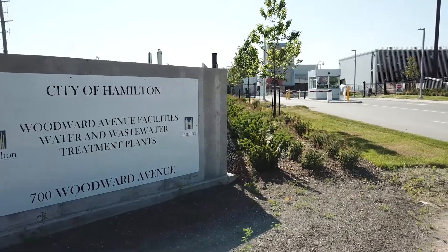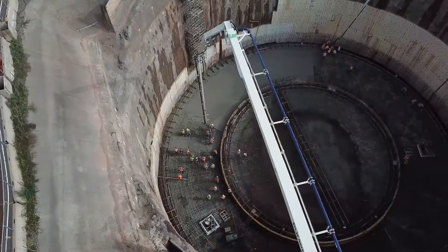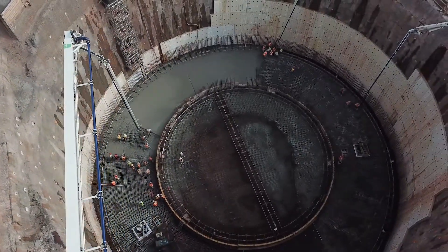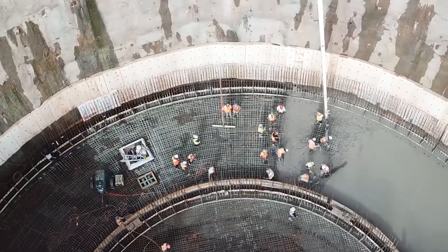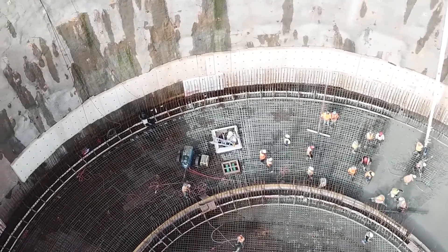The Woodward upgrade project is made up of three focus areas. The new main wastewater pump station will have the capacity to process 1,700 million litres of wastewater a day. The benefits include increased overall system storage, reduced solids buildup during dry weather, and helps to mitigate flooding.